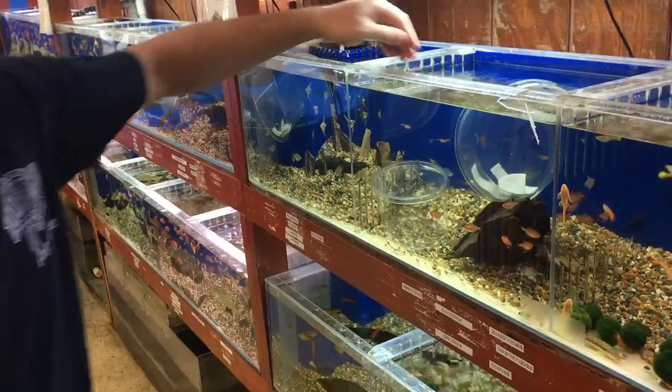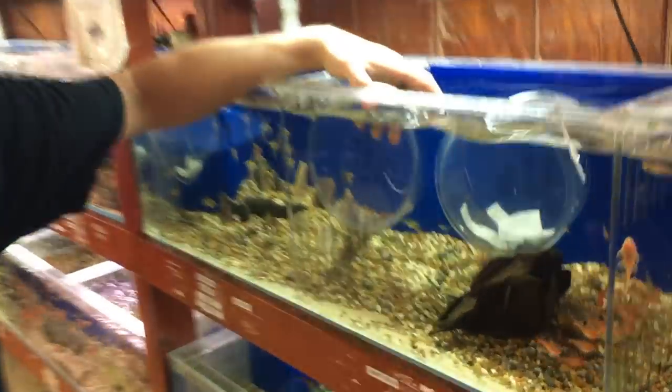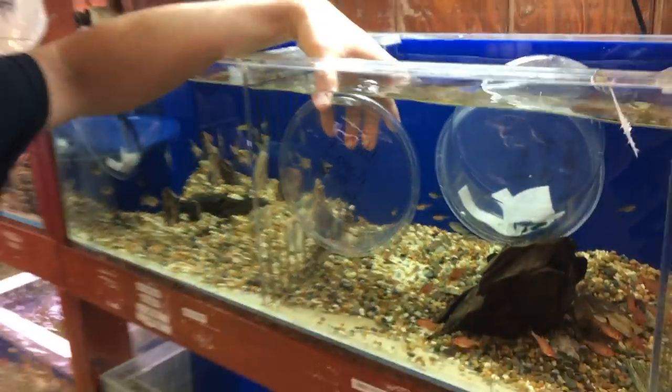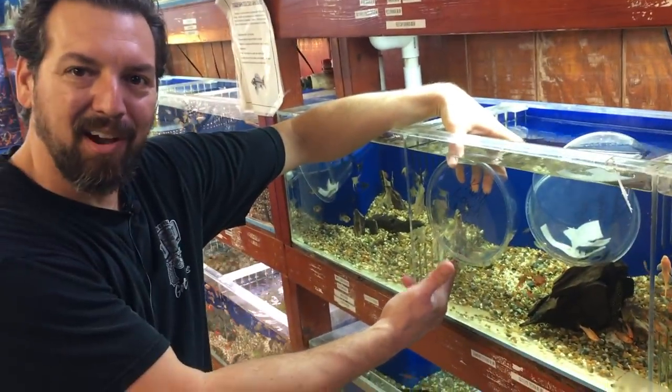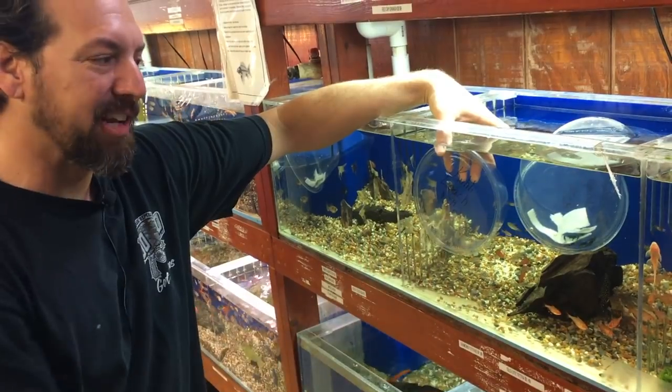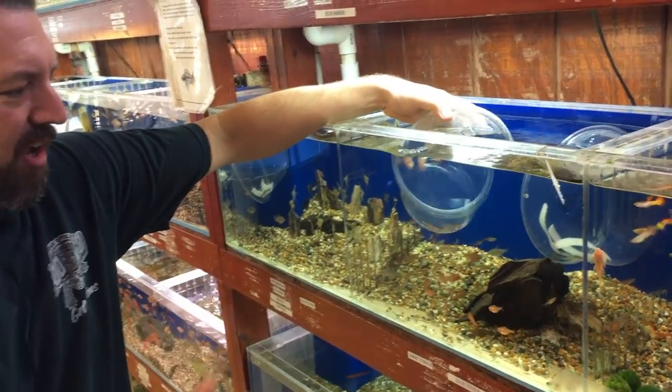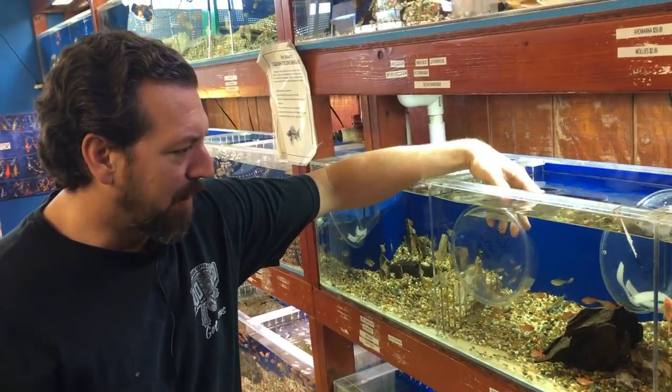Coolie loaches, which we've sold forever, are almost impossible for us to catch — most stores won't carry them because they're hard to catch. My manager actually had a brilliant idea: put them in a plastic tub in the aquarium. That way they're already captured when we need to catch one for somebody. You pull the tub out and they're right there.